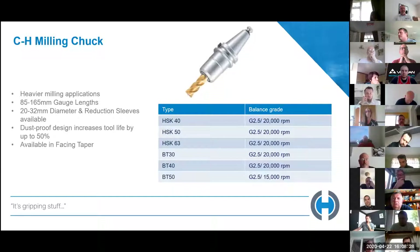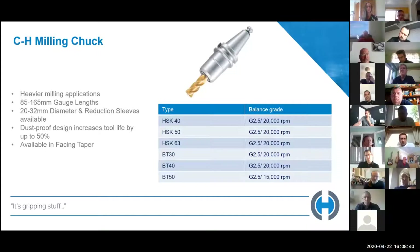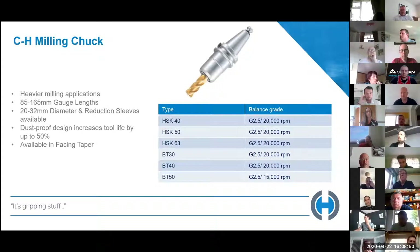The CH milling chuck is for heavier operations — going a bit higher than the last two discussed. They go right up to 32mm diameter with reduction sleeves available, suited for harder materials and heavier applications. Not quite as accurate but it will get right in there. There's a dustproof design that increases tool life by up to 50%. Still available up to 20,000 RPM on most types, with gauge lengths from 85mm right up to 165mm.